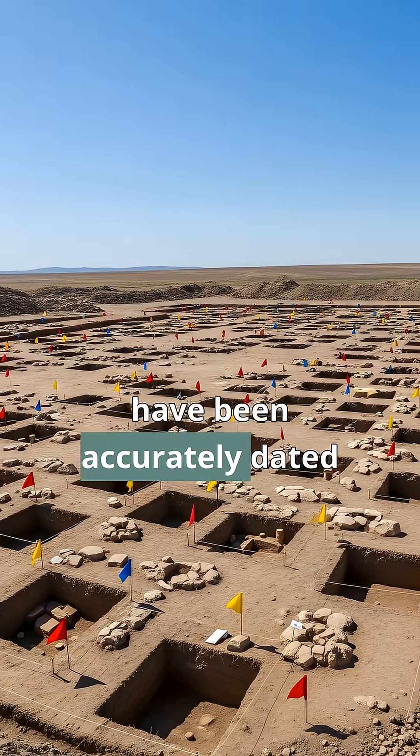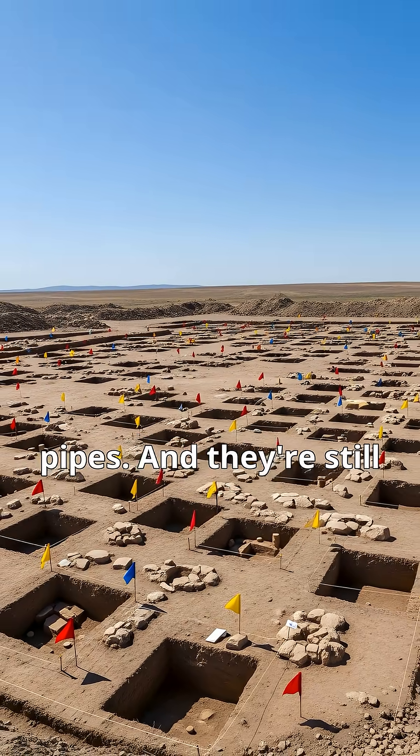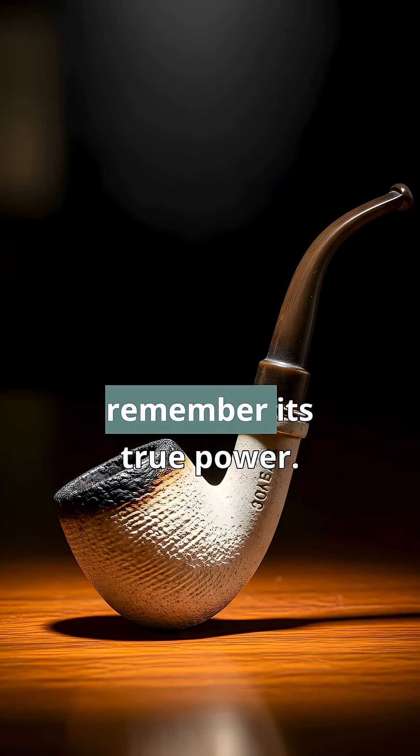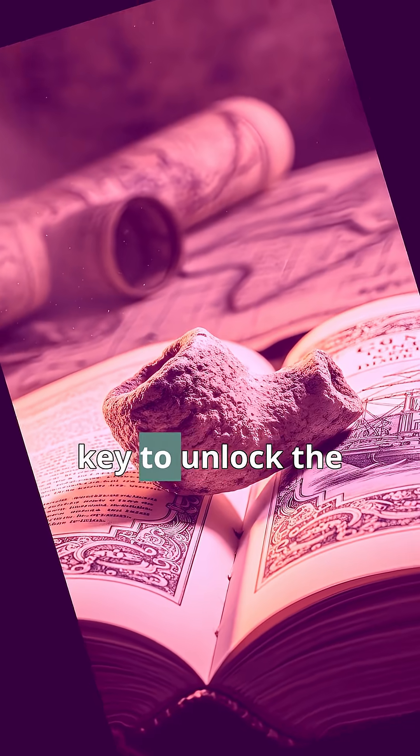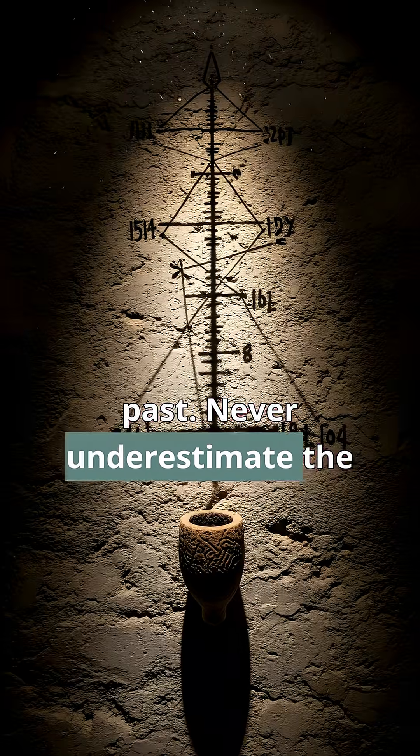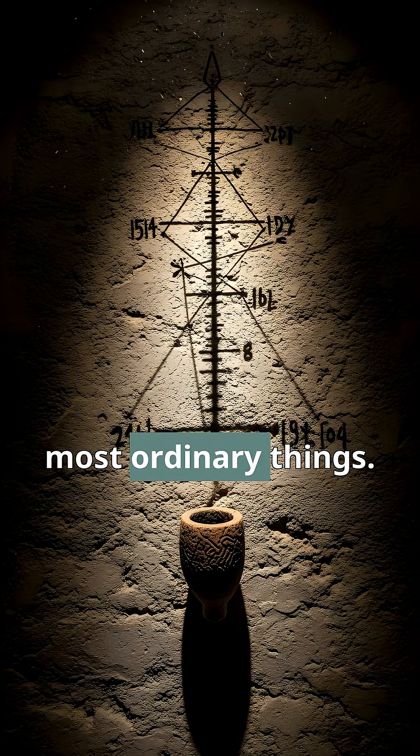Thousands of archaeological sites have been accurately dated thanks to these humble pipes. The next time you spot one, you'll remember its true power. A simple, disposable object transforms into a master key to unlock the past. Never underestimate the hidden value in the most ordinary things.